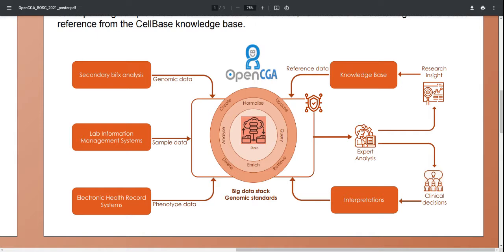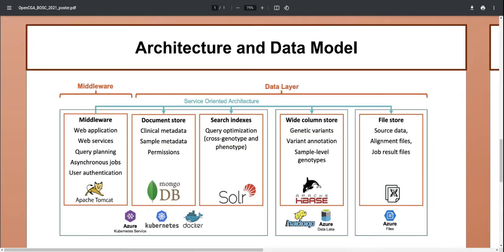The other application area is clinical decision support, using the information for clinical interpretation. Looking in a little more detail at the server side of OpenCGA, we have the middleware with the web applications, the query planning, and running synchronous jobs. The middleware interacts with the data layer using a web service-oriented architecture. The genomic variants, sample genotypes, and variant annotations are very well represented using a wide column store, whilst the clinical sample metadata are stored in a MongoDB document store. The wide column store and the document store are glued together using Solr search indexes, which allows query optimization and cross-genotype and phenotype queries.